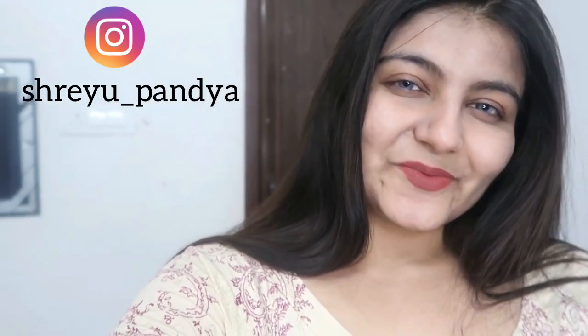Hi guys, welcome back to my channel, welcome to another vlog. It's 2:30 right now at lunch and I'm just opening my PR packages and planning to shoot my videos. I'm going to share my boxes with you guys right now.